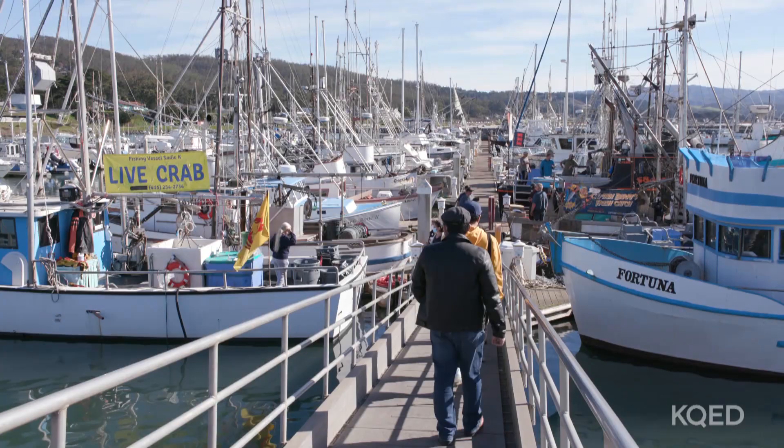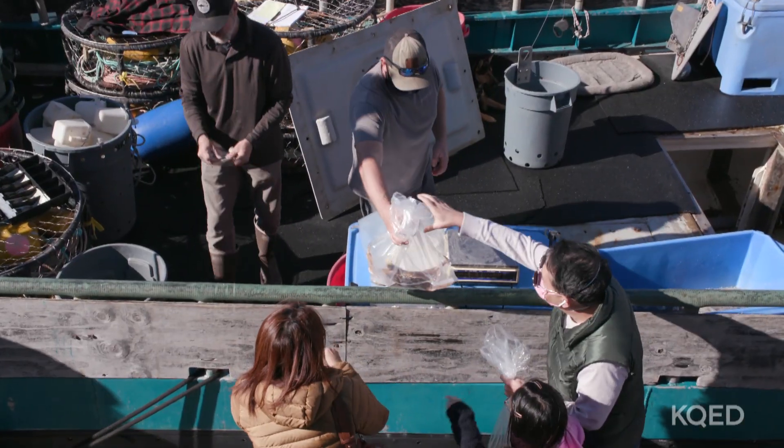What makes this place so special? We were one of the first harbors on the west coast to allow the public to pretty much go down on the docks, go straight up to the boat, and buy fresh seafood straight from the fishermen and fisherwomen.